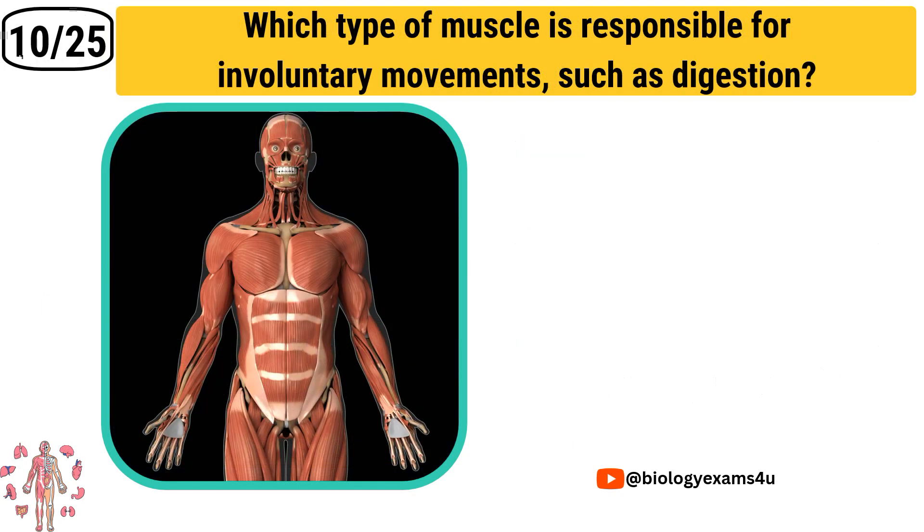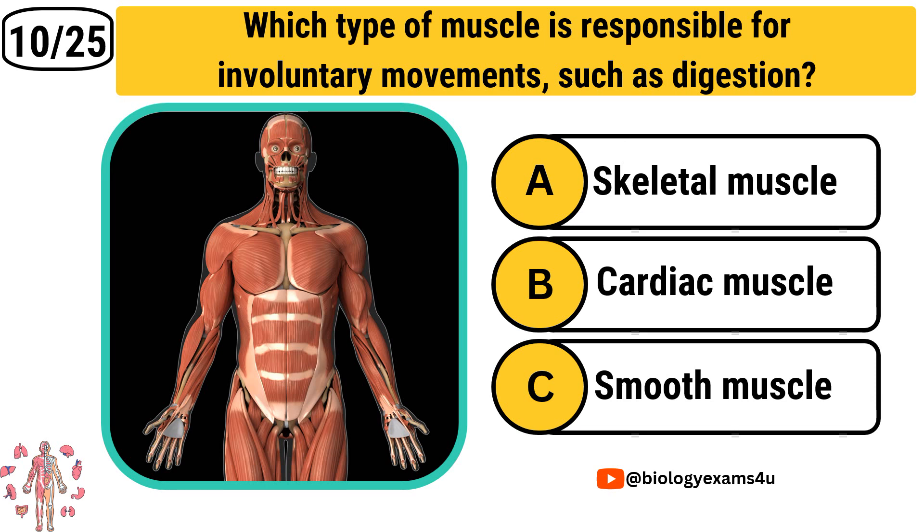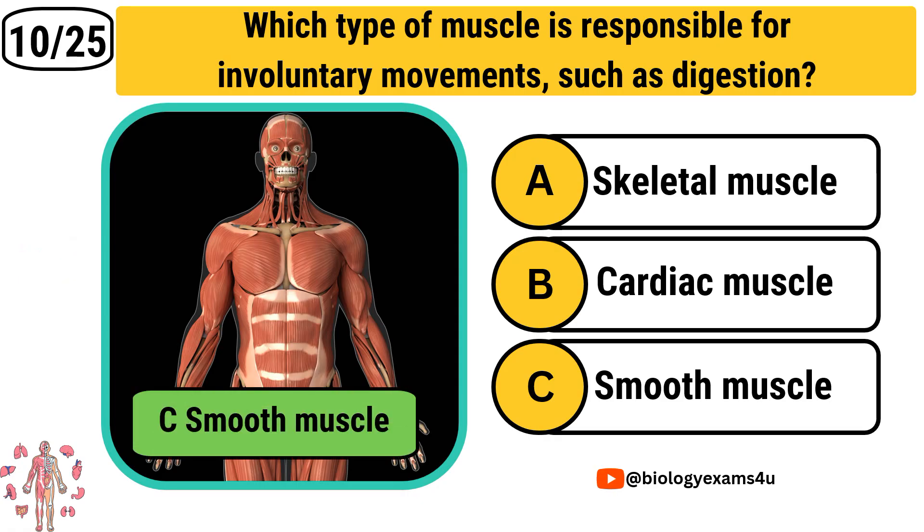Question number 10: Which type of muscle is responsible for involuntary movements such as digestion? Option A: Skeletal muscle. Option B: Cardiac muscle. Option C: Smooth muscle. The correct answer is Smooth muscle.